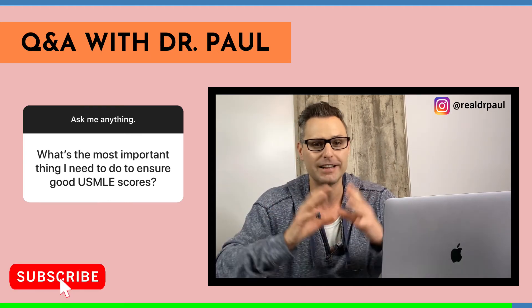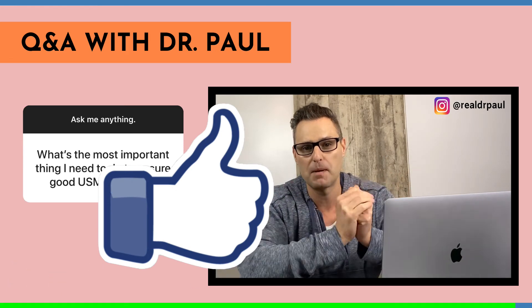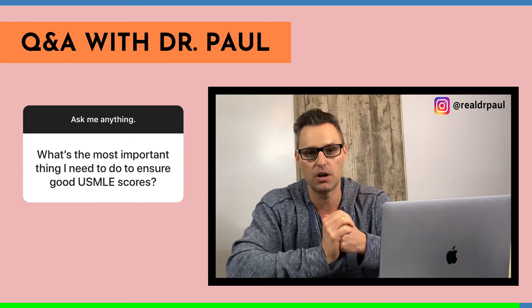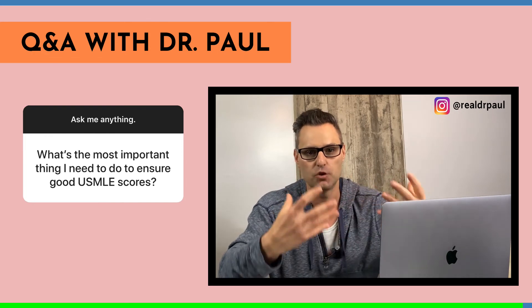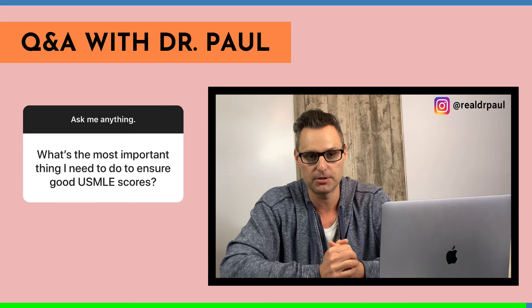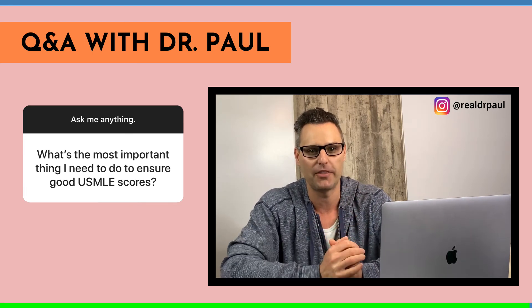I hope that was helpful. If it was, please hit the like button and share this with your friends. If you're not yet subscribed, please go ahead and do so. If you have any questions, comments, or concerns, drop them in the comment section below. If you have a question about med school, residency, or USMLE prep, drop it in the comments and I'll try to answer it in an upcoming episode. Thank you all for stopping by — we'll see you on the next episode.